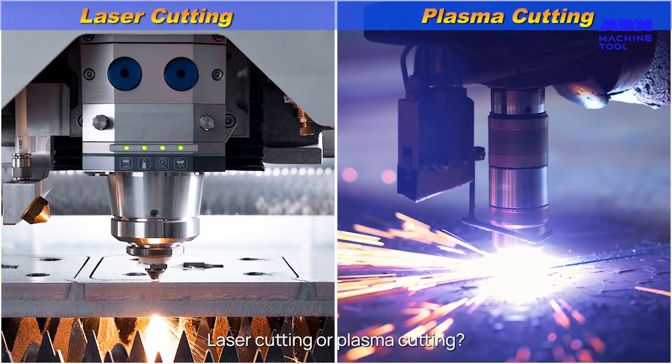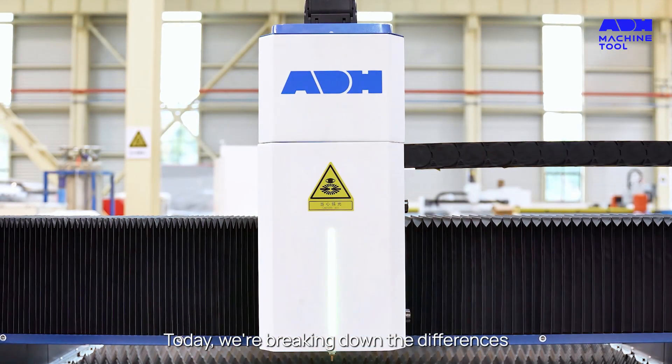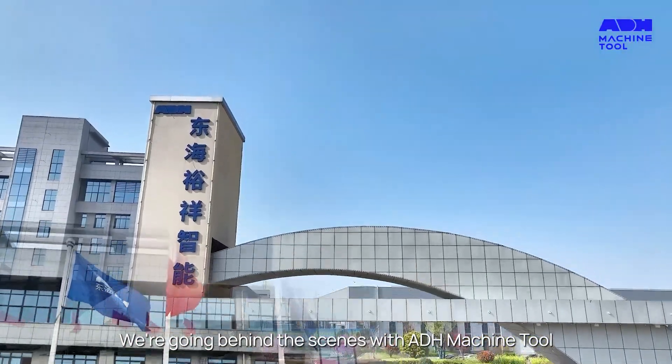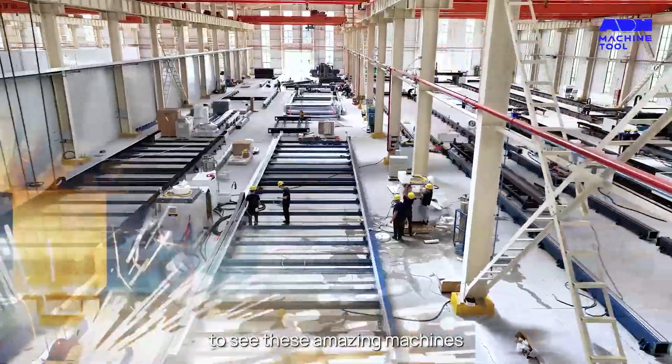Laser cutting or plasma cutting? Choosing the right technology can transform your business. Today we're breaking down the differences and helping you find the perfect fit. We're going behind the scenes with ADH Machine Tool, a leading manufacturer of precision laser cutting equipment, to see these amazing machines.